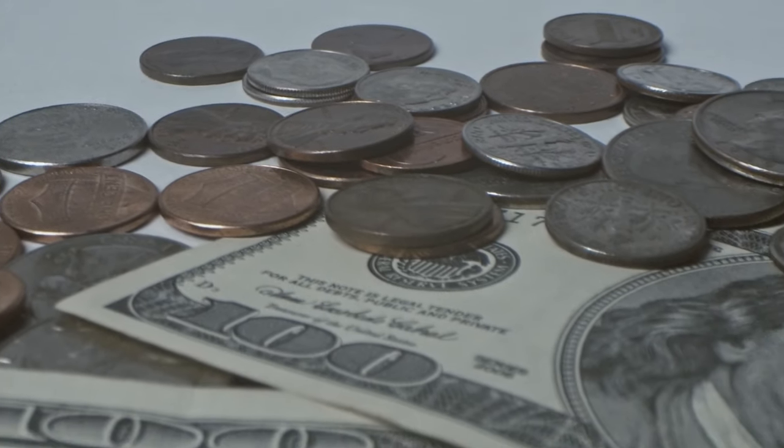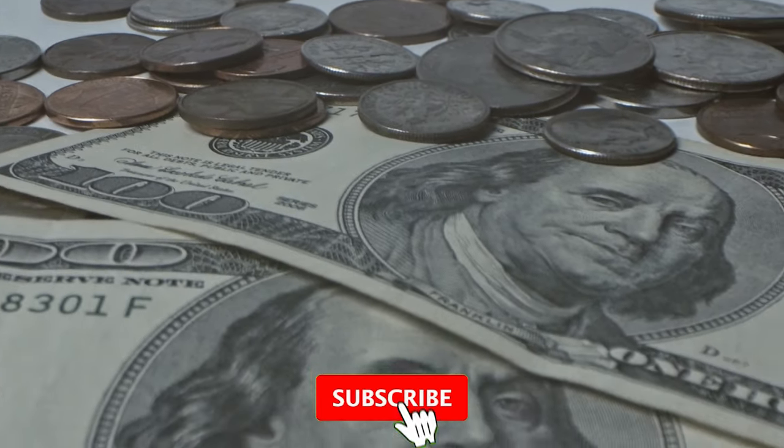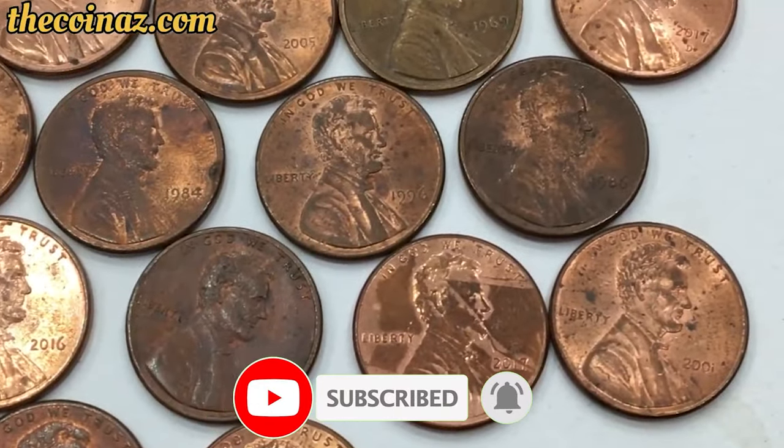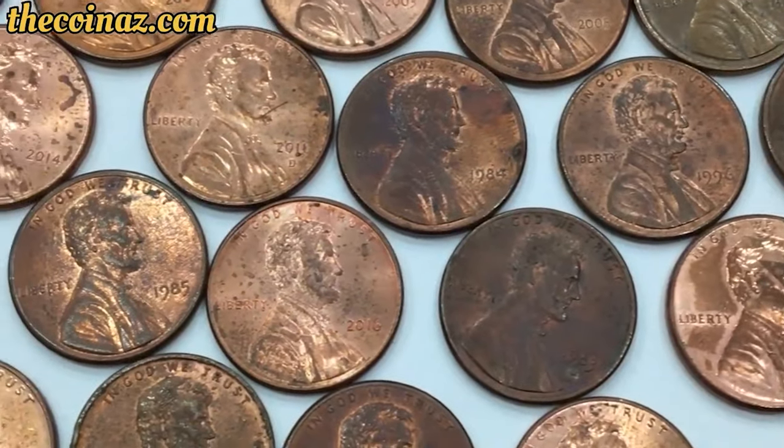Hey everyone! Welcome back to CoinOz. In this video I'm going to talk about 8 rare US coins that command strong premiums at auctions. Hit that subscribe button below and let's get acquainted with those gems.